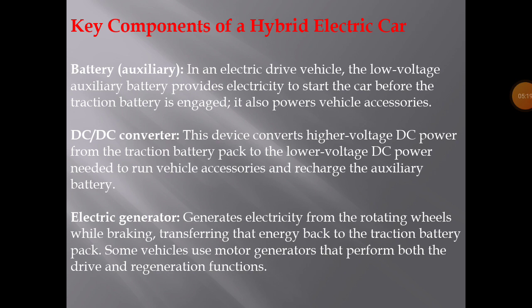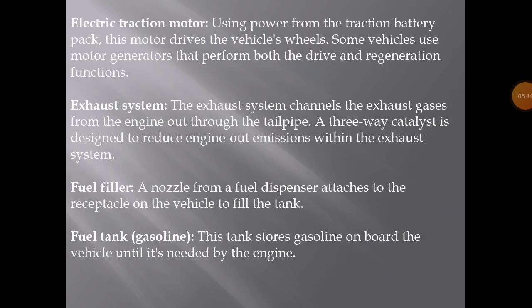Electric generator: generates electricity from the rotating wheels while braking, transferring that energy back to the traction battery pack. Some vehicles use motor-generators that perform both the drive and generation functions. Electric traction motor: using power from the traction battery pack, this motor drives the vehicle's wheels. Some vehicles use motor-generators that perform both the drive and generation functions.